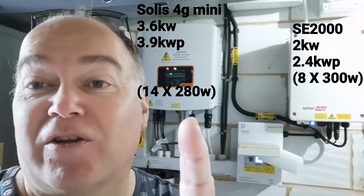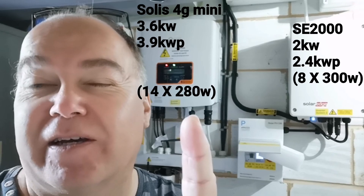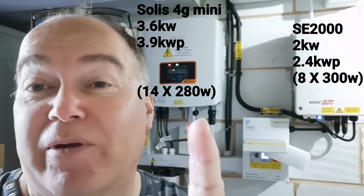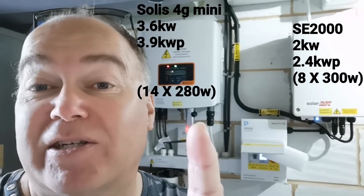Hi everyone, just thought I'd do a really quick video to show you my first impressions and thoughts about the performance of SolarEdge. I have a SolarEdge SE2000 2kW inverter connected to 2.4kW of solar panels. My Solis inverter is a 3.6kW inverter and it's got 3.9kW of solar panels attached to it.